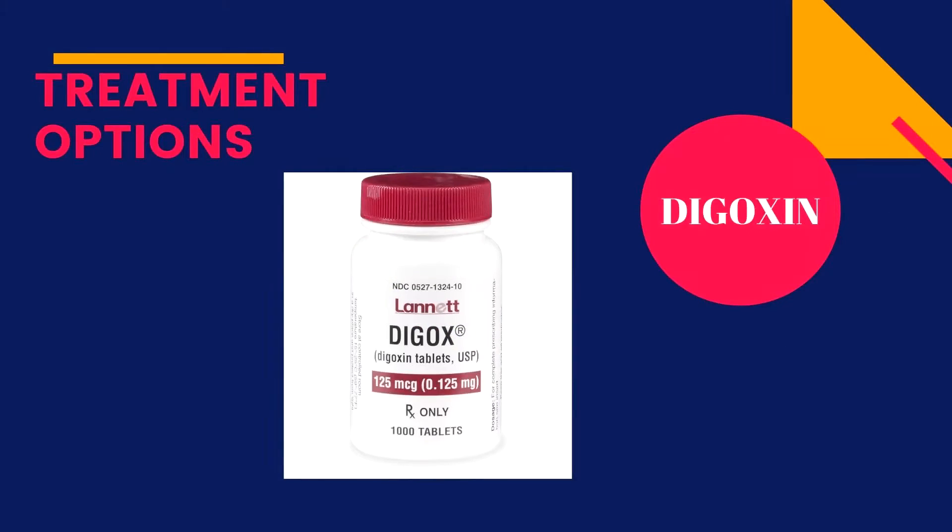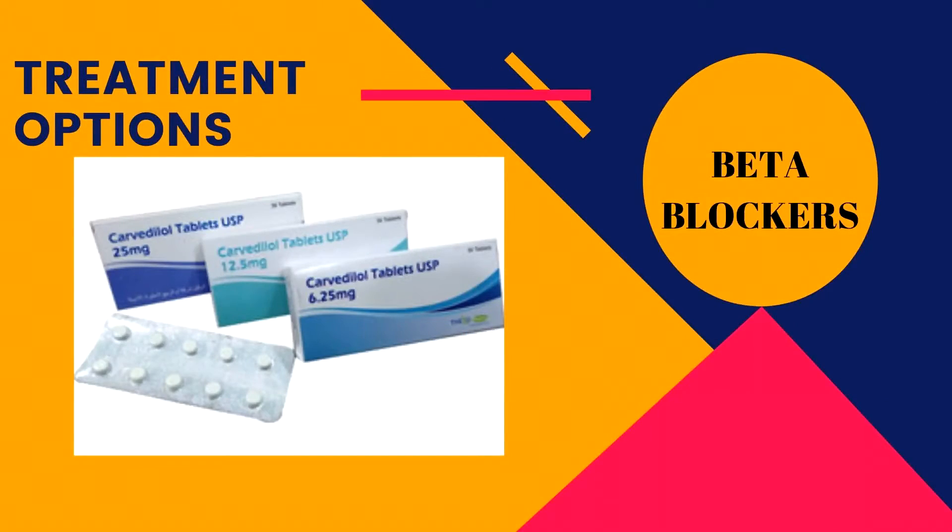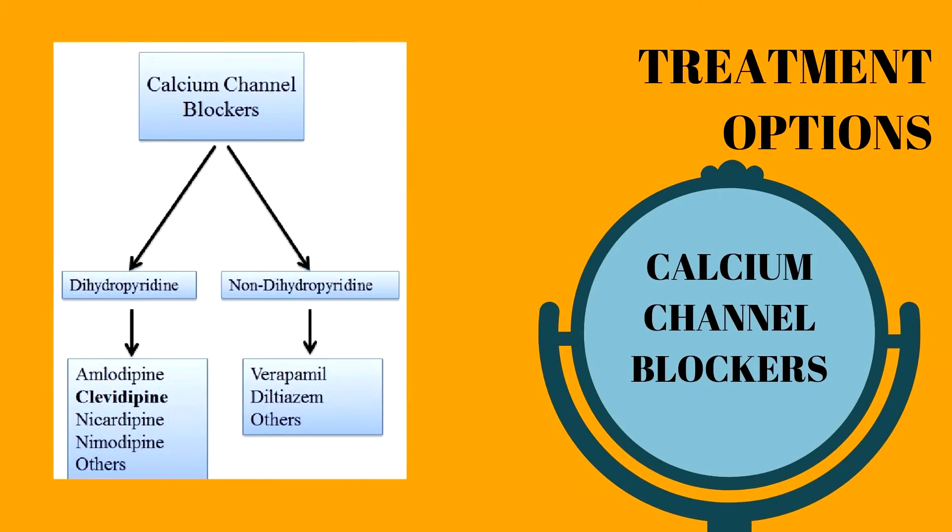Digoxin is used in some dogs that have moderate to severe heart failure and very fast heart rates secondary to abnormal rhythms such as atrial fibrillation. Beta blockers such as carvedilol are sometimes added to the treatment protocol to slow the heart rate secondary to atrial fibrillation. Occasionally, other classes of drugs such as calcium channel blockers may be needed to control high heart rates caused by atrial fibrillation.